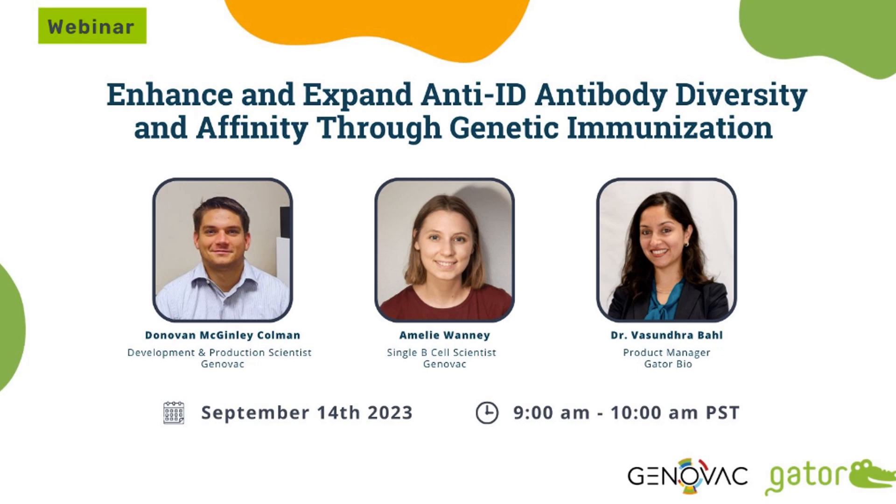Good morning and welcome everyone. Thank you for joining us this morning for this exciting webinar that we are conducting with our collaborators at Genovac. My name is Vasundhra Behel and I'm a product manager at Gator Bio. Over the next 10 minutes or so, I will be introducing Gator Bio as a company and talking to you about the products that we offer.